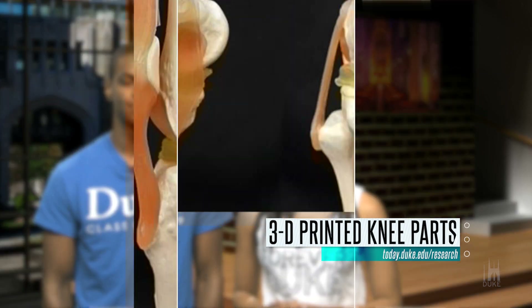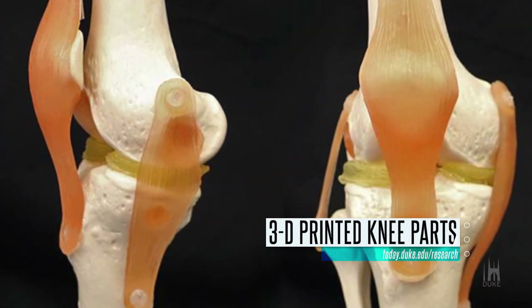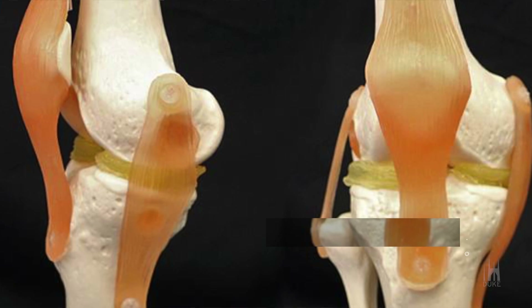A cartilage-mimicking material created by Duke researchers may one day allow surgeons to 3D print replacement knee menisci. To test the material, scientists used a $300 printer and a model knee.